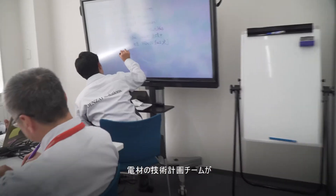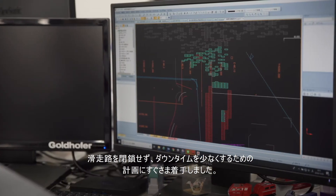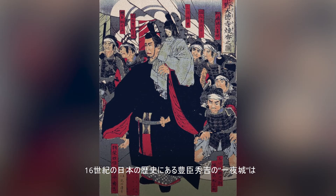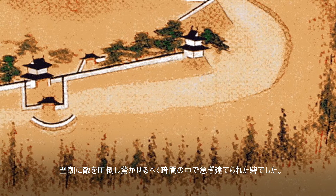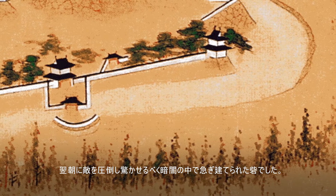Denzai's technical planning team got to work immediately, formulating a plan to avoid a runway closure and minimize runway downtime. Inspired by an event in 16th century Japanese history, Hideyoshi Toyotomi's Overnight Castle was a fortification built quickly under cover of darkness to overwhelm and surprise enemies the following morning.